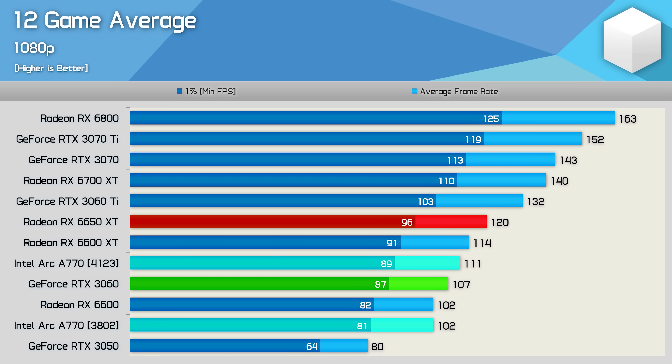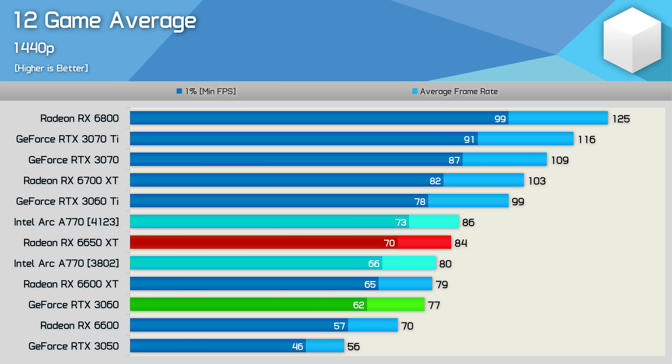Overall, the A770 is now 9% faster on average in our testing — a certainly impressive uplift — but that places it just 4% ahead of the RTX 3060 and still 8% slower than the 6650 XT. It's great to see Intel making gains in a short period of time, but at 1080p they really need to be beating the 6650 XT if they want to charge $350 USD. At 1440p things look up: the newer driver boosted performance by 8% on average, enough to just edge out the 6650 XT by a mere 2% margin.